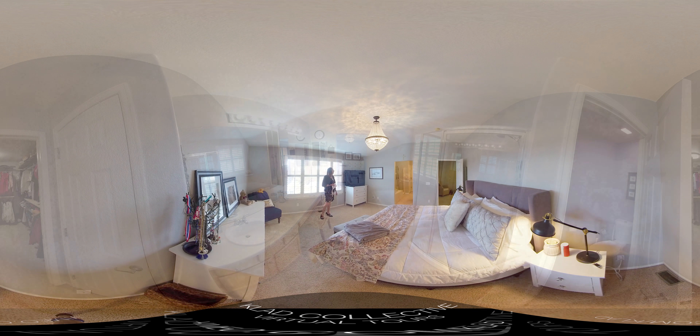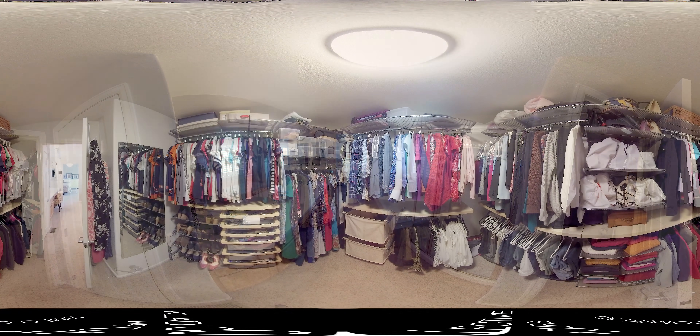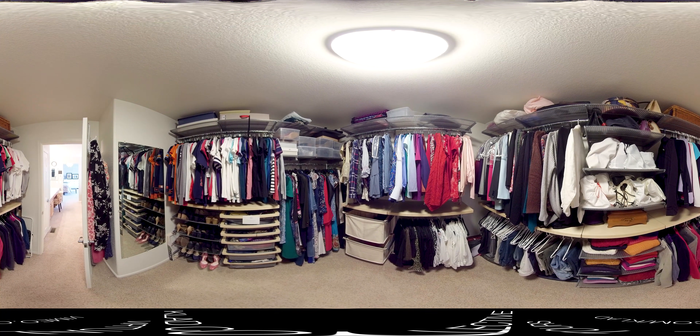The master suite bathroom has double sinks with really generous counter space, a mirrored vanity with additional storage, a soaking tub as well as a stand-up shower, and a separate toilet closet with laminate floors. It leads into a very sizable master closet with alpha organizational systems that gives you plenty of space for all of your belongings.